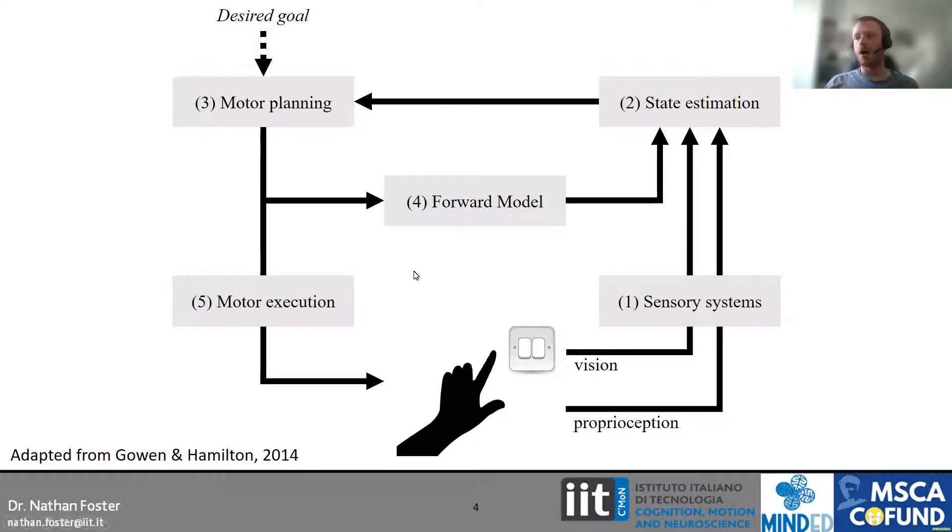With that motor command, we simultaneously produce what we call a forward model — like a mark scheme for grading how well we're performing the action. This is the predicted consequences of our movement, what we expect we will do. We also use that command to execute the action itself. What we are very good at is making comparisons online between what we expected to do and what we actually do, to make corrections. If the light switch is further away than we thought, we re-engage our sensory systems, re-evaluate our state, and make corrections — reaching further, slowing down — in this closed-loop feedback system.